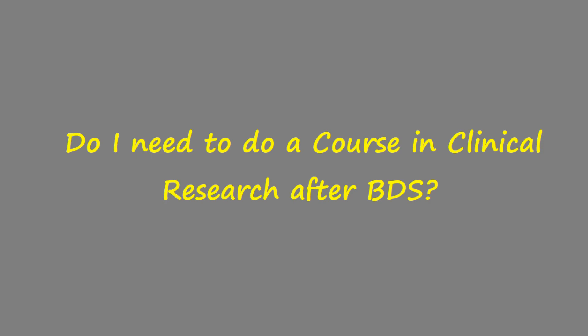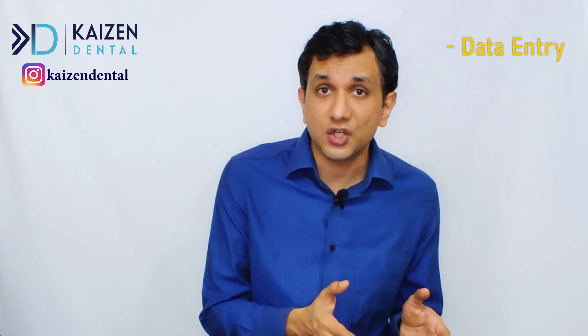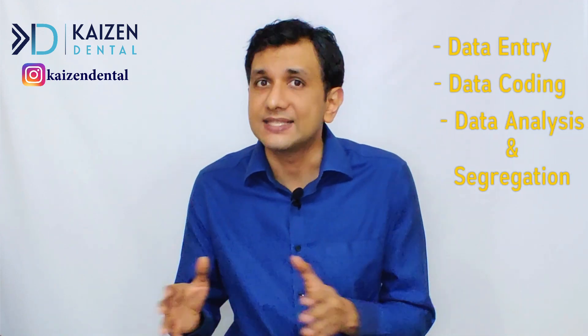Do you need to do a course before getting a job in clinical research? In BDS you already learn about anatomy, physiology, pathology, and pharmacology. If you have adequate English skills as well, then you can get basic jobs in clinical research firms, which would include data entry, data coding, data analysis, and segregation.